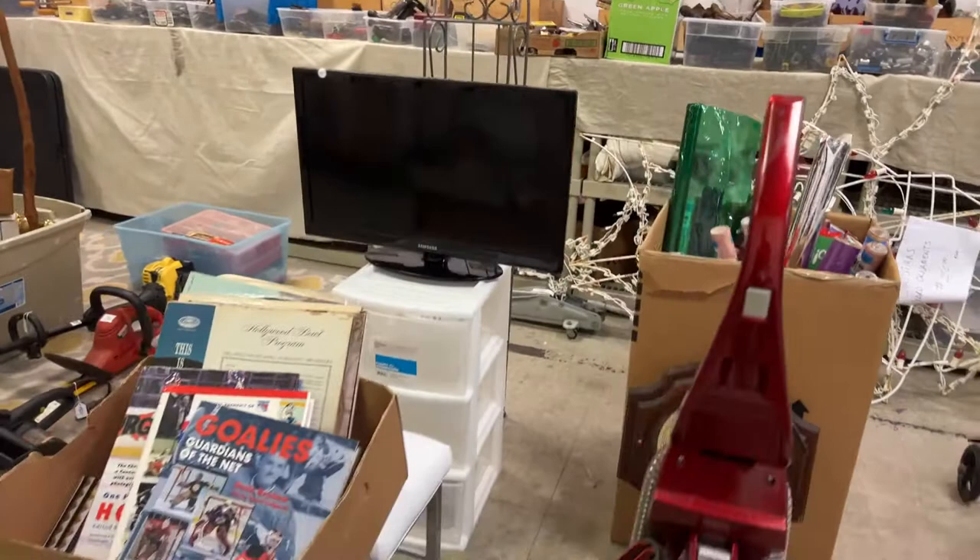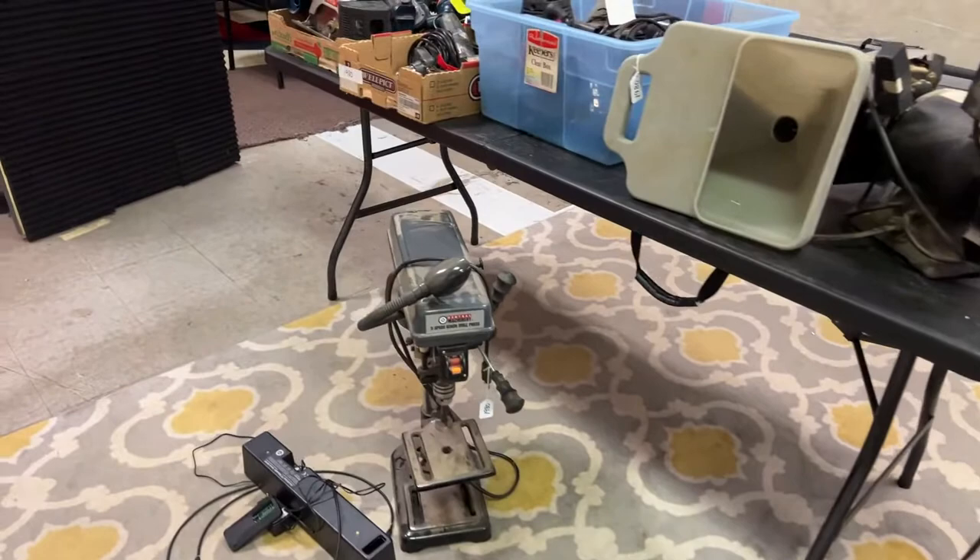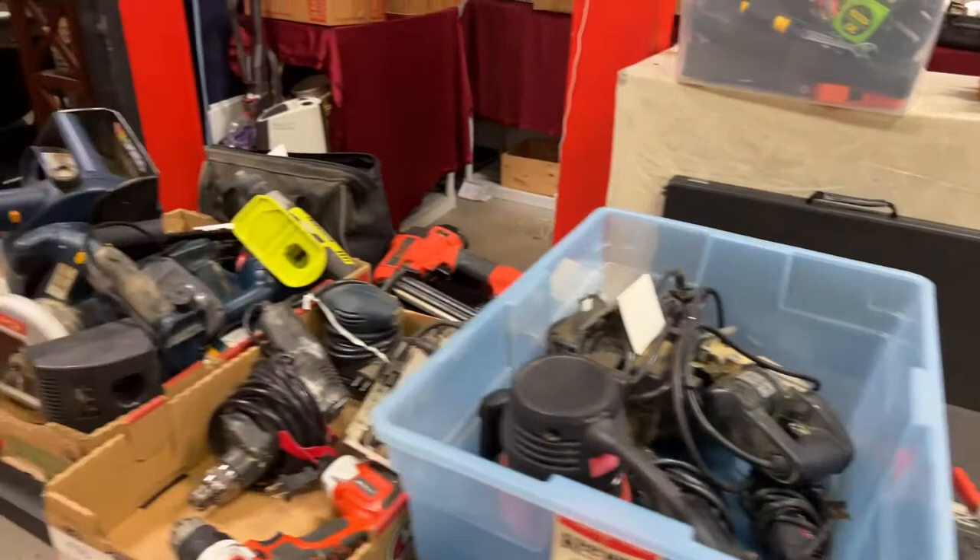We have Christmas items, Christmas wrap, a whole host of cool items. And like I say, we're just getting started, so the items get better and better from here. We have cutoff saws, drill presses, vices, grinders, all kinds of power tools. Jam up loaded with tools.